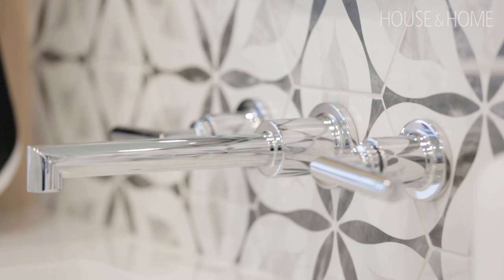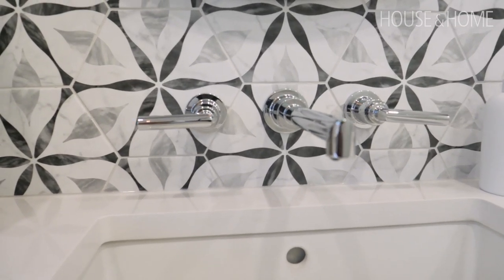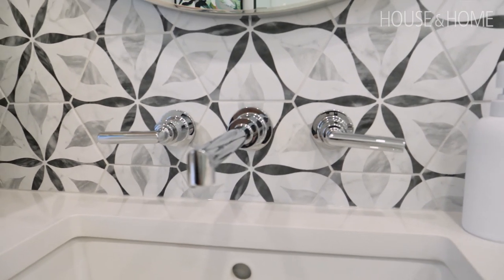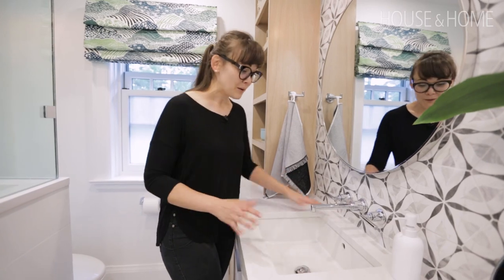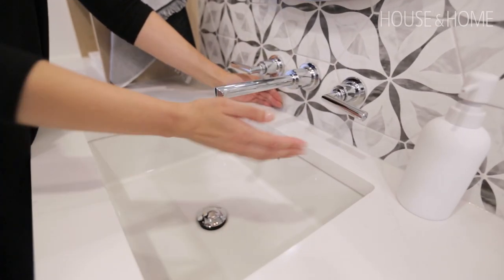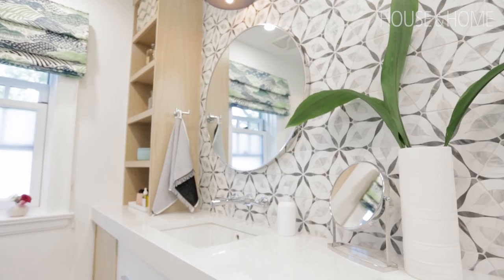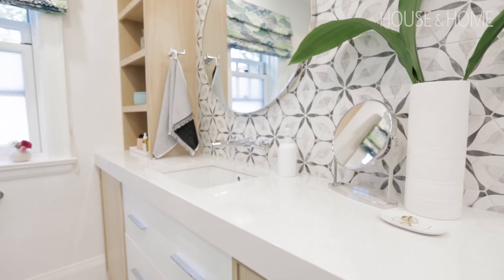To finish the space I wanted a bit of sparkle, so I chose Moen fixtures in a chrome finish — this is the Aeris line and it's modern and perfectly suited to the space. I used a wall-mounted faucet here because it's gorgeous, but also because it's such a narrow bathroom. I used a really shallow vanity, so there wasn't space for the fixtures on the countertop anyway.